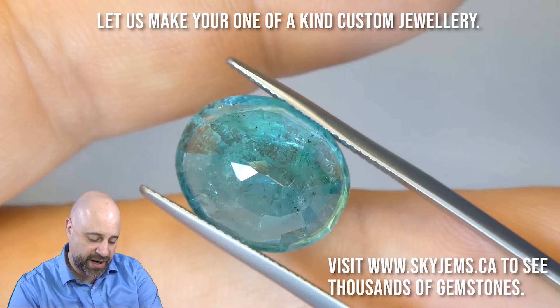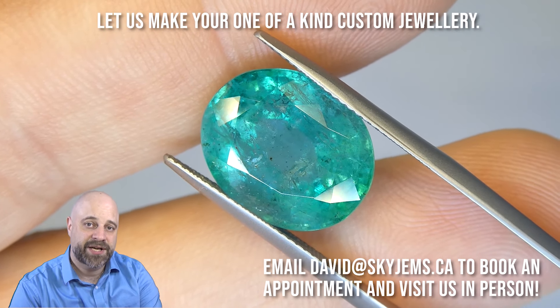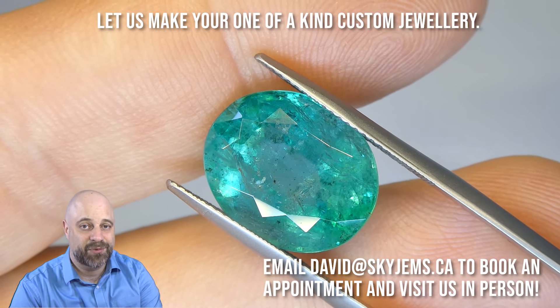Of course, if you're in the Toronto area and you'd like to come in person to take a look at this or any of the other gems we have, I'd love to have you. Please reach out to me at david@skygems.ca to book an appointment. We are mostly wholesale, so we do not accept walk-ins.